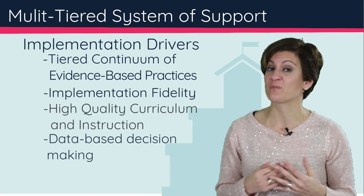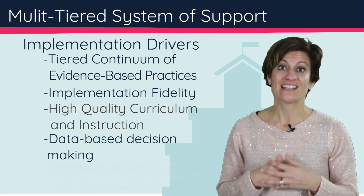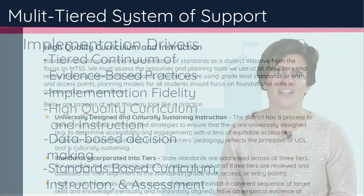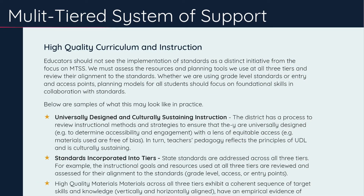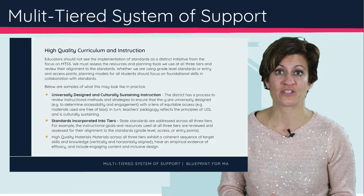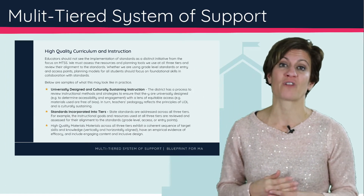We also want to be very responsive to student data and student outcomes on a number of different measures. Lastly, we're focused on standards-based curriculum design. We do have the Massachusetts state frameworks, and all of those are really about providing all students with options and choices to meet rigorous state standards so that they can be future ready.